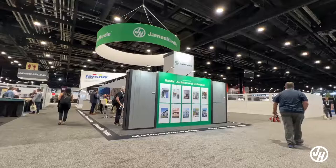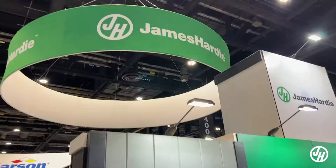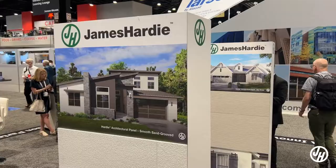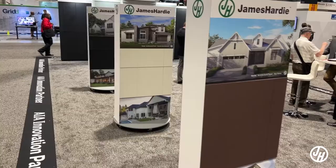James Hardy is extremely pleased to be here at the American Institute of Architects show in 2022. We're here to talk about the brand new Hardy Architectural Collection, which combines the long-lasting nature of a low-maintenance fiber cement product with design versatility — whether it's traditional looks or ultra-modern looks. The intersection of performance and design is where James Hardy is.